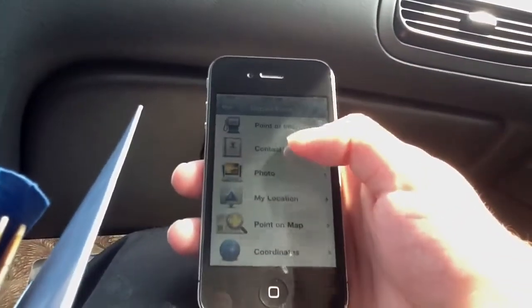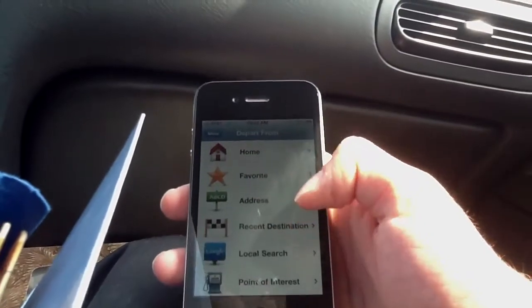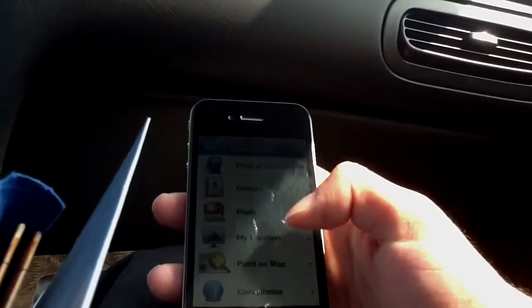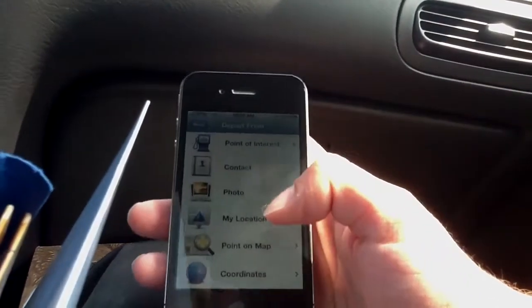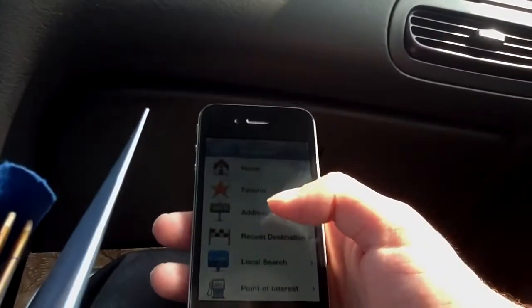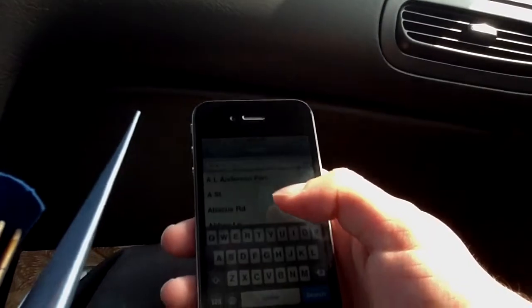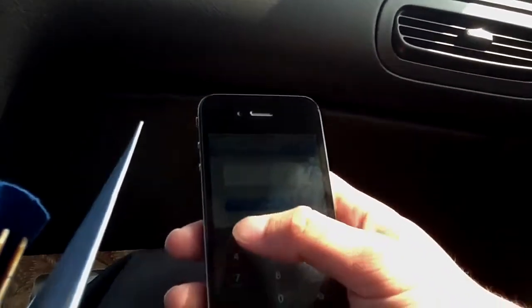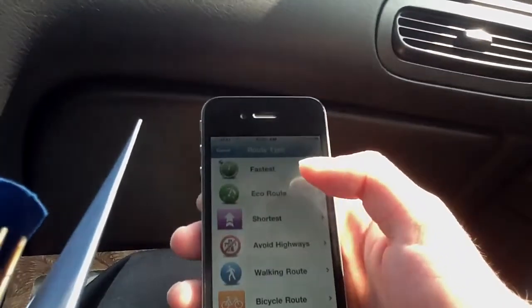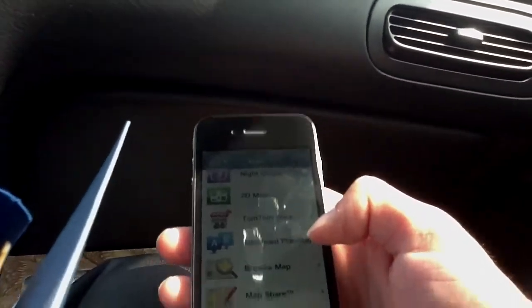Advanced planning — you can set where you're departing from. So if I want to depart from home or an address, recent destination, point of interest, my location, coordinates, or point on map. Let's say we're departing from this location right here and we set another destination — Tarpon Springs, Florida, at 154 Abacus Road. And we want to take the fastest route, set the departure time. That's basically that for advanced planning.